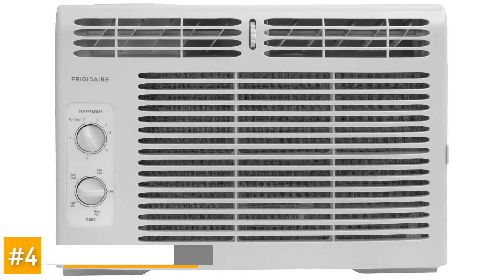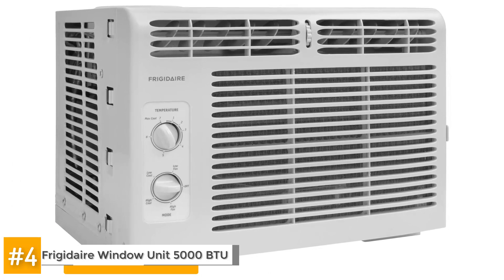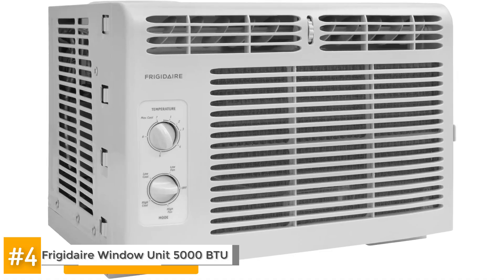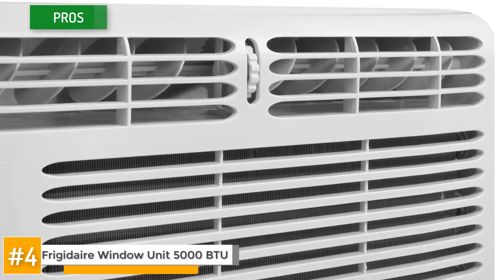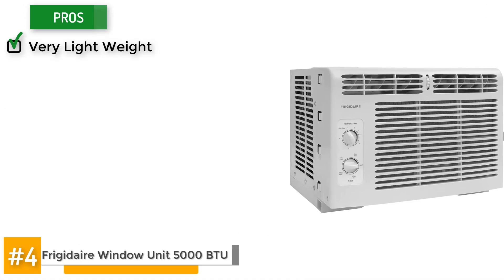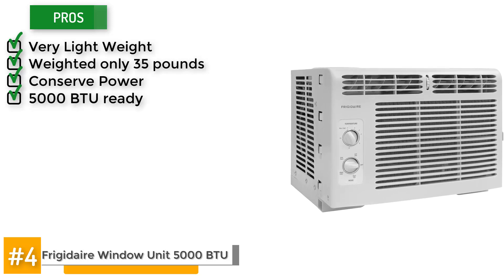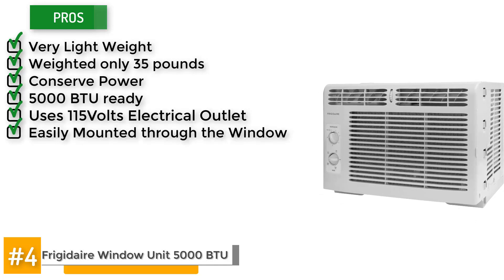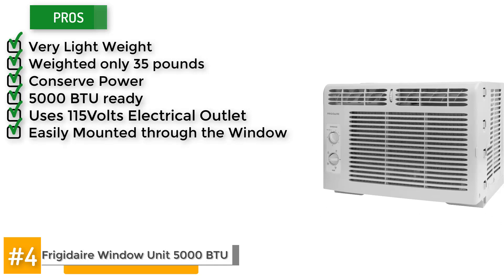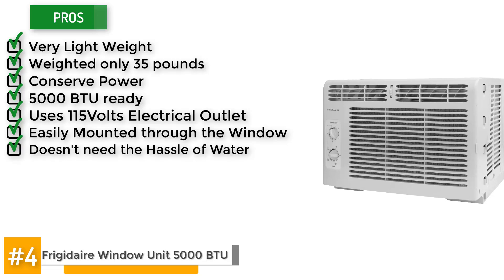Next is the Frigidaire Window Unit 5000 BTU. This compact window AC is light enough and small enough to be the perfect choice when you want real AC comfort in your tent. It's very lightweight — this unit weighs only 35 pounds — and it conserves power as it needs low voltage to start. It has a 5000 BTU rating and uses a 115-volt electrical outlet, and it could be easily mounted through the window or baggage slot of your tent. The unit runs on electricity and does not need the hassle of water or coolants.